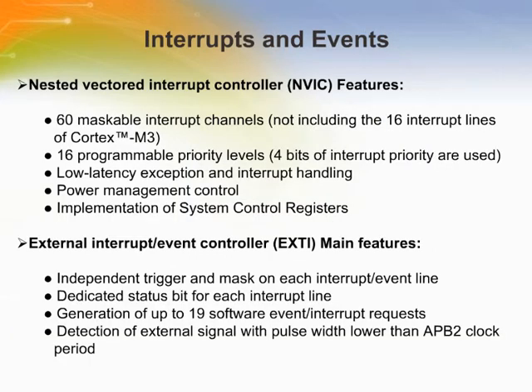Here we give information about how interrupts and events are handled by the ARM Cortex STM32. The NVIC and the processor core interface are closely coupled, which enables low-latency interrupt processing and efficient processing of late-arriving interrupts. All interrupts, including core exceptions, are managed by the NVIC. The external interrupt/event controller consists of up to 19 edge detectors for generating event/interrupt requests. Each input line can be independently configured to select the type (pulse or pending) and the corresponding trigger event (rising, falling, or both). Each line can also be masked independently, and a pending register maintains the status of the interrupt requests.